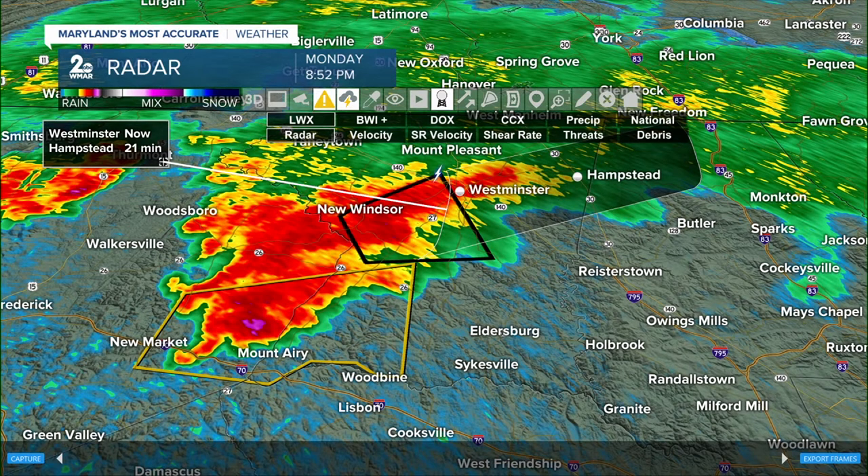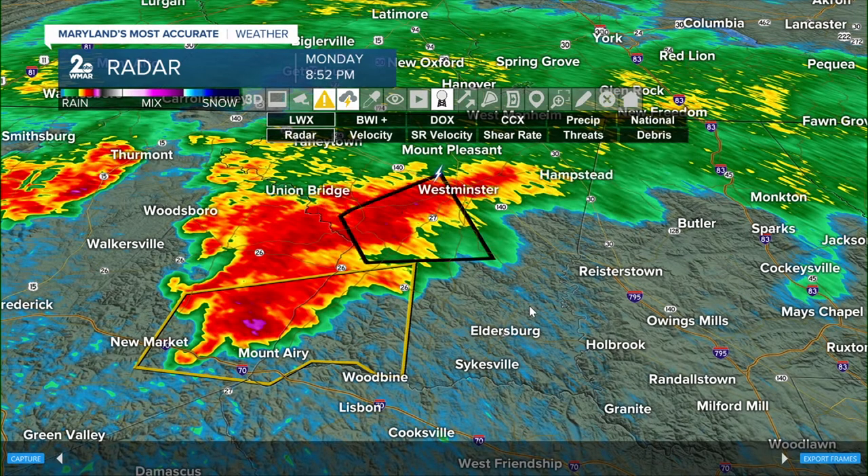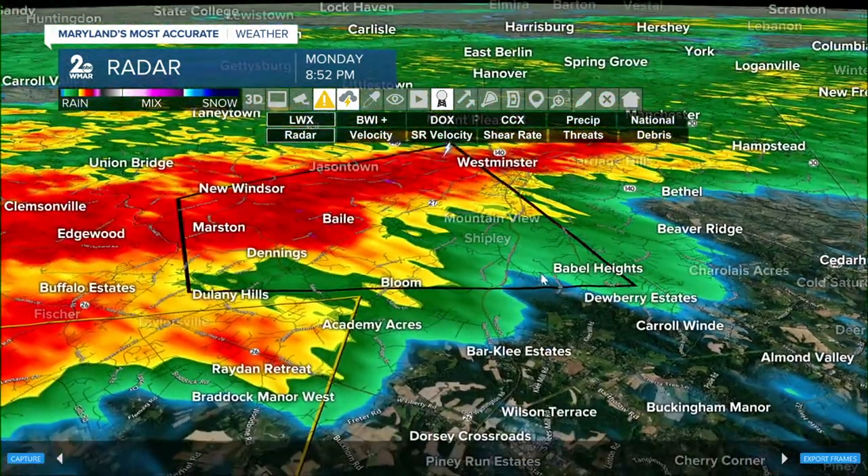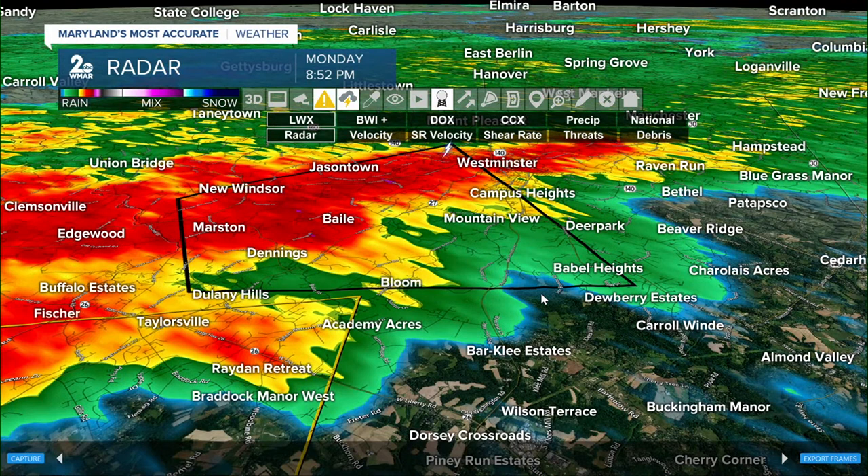A severe thunderstorm warning exists just to the south, including portions of Frederick County. We're going to continue to monitor these two cells as they shift towards the east. We're cutting into programming right now because of a tornado-warned cell that is just to the south of New Windsor.